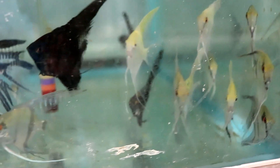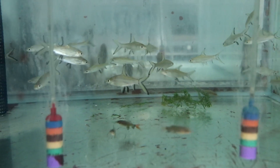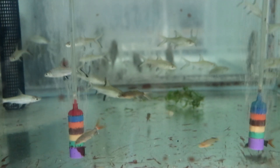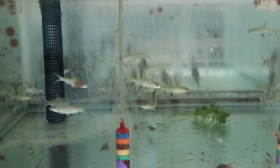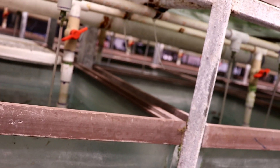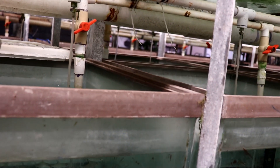Here's some veil angels — some different colored ones, we've got marbles and blacks. Here we've got some bala sharks with some rainbow sharks or black red-tailed sharks mixed in. There are no tops on the tanks, so if a fish wants to jump left, right, or back, he's just going into another tank.